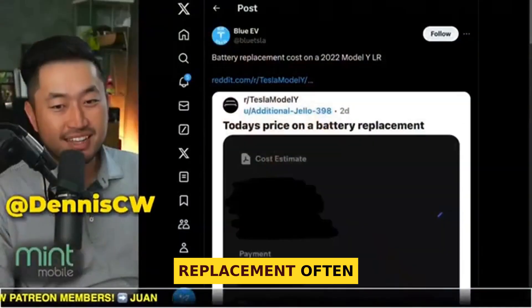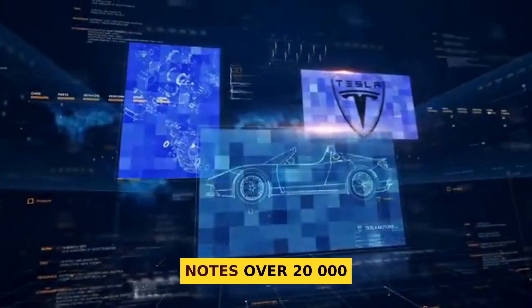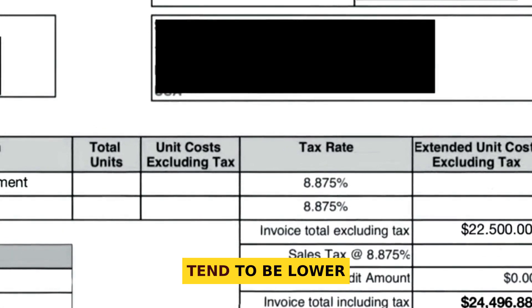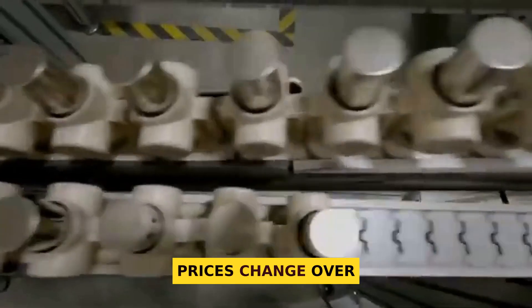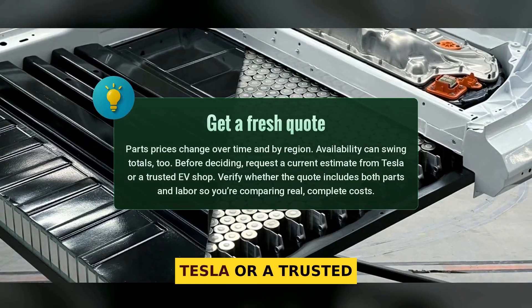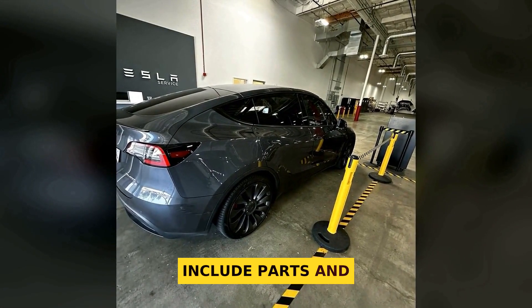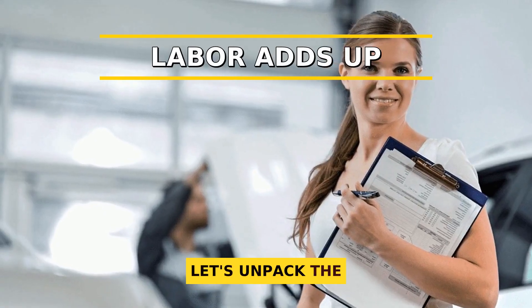Reported totals for a full replacement on Model S and X often land between $20,000 and $22,000. Business Insider notes over $20,000 can easily happen. In short, smallest packs — like some standard range or newer LFP setups — tend to be lower, while the largest performance packs push the high end. Prices change over time and by location, and parts availability can swing numbers, so always get a current quote from Tesla or a trusted EV shop. I aggregated real service invoices to get these figures — those totals include parts and labor.